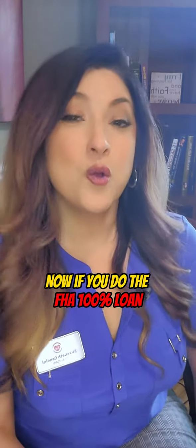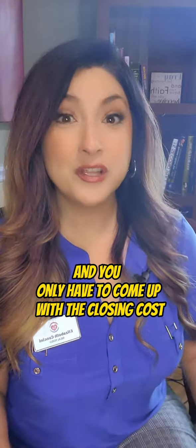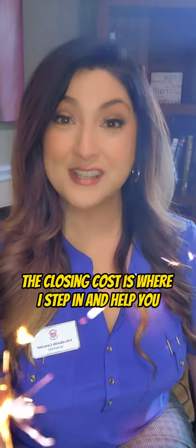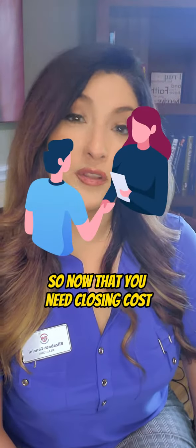Now if you do the FHA 100% loan, that means that all of your loan is covered and you only have to come up with the closing cost — and the closing cost is where I step in and help you.